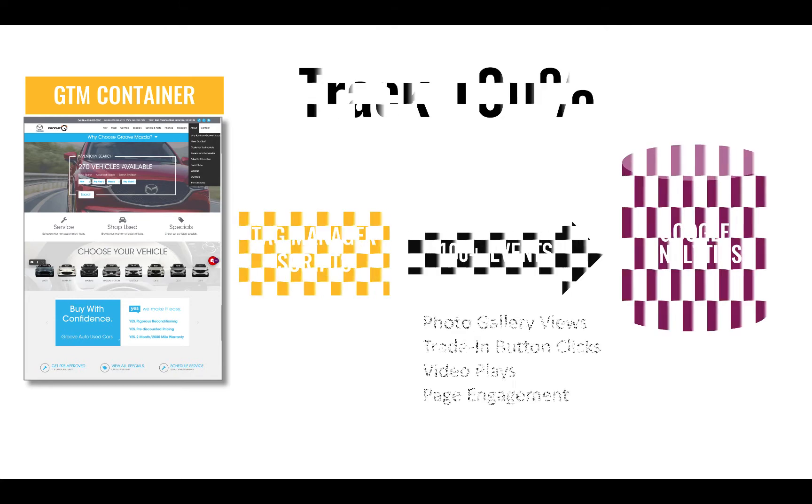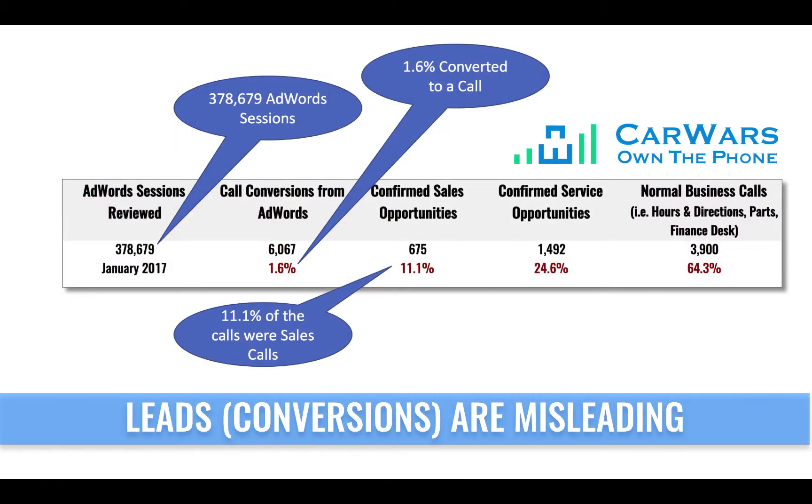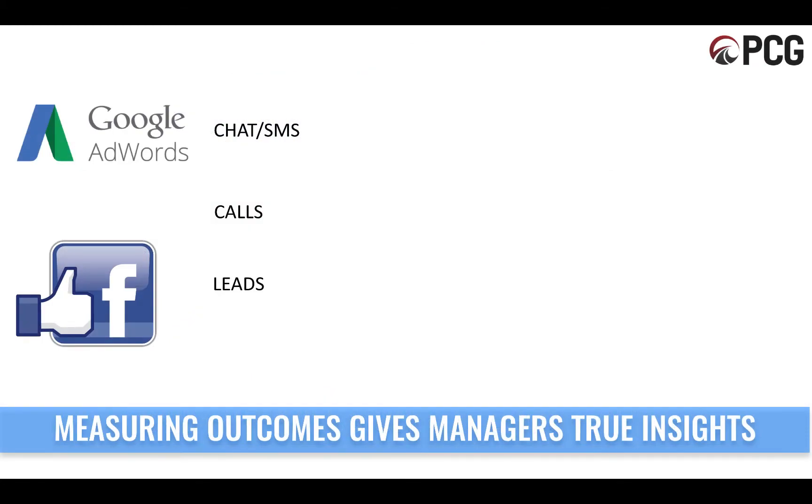We build a container on your website with custom scripts that matches all the tools and designs on your website. We track what consumers do — did they look at photos, did they click on a trade-in button — and we send all that information into Google Analytics. For example, this is a dealer group who spent over $800,000 on Google AdWords. They generated 6,067 phone calls, but only 11% were for sales. Leads by themselves, or looking at conversions by themselves, could be misleading.